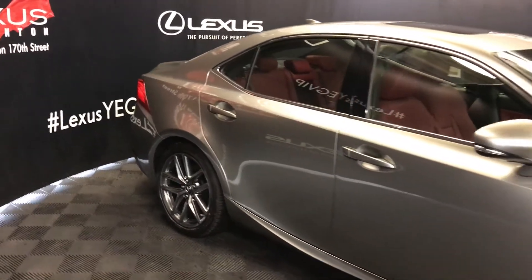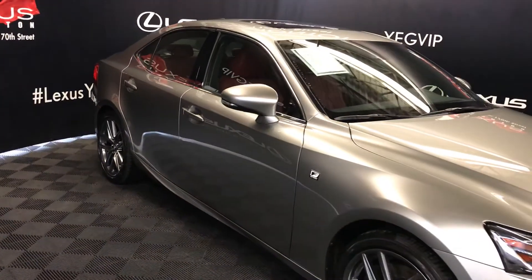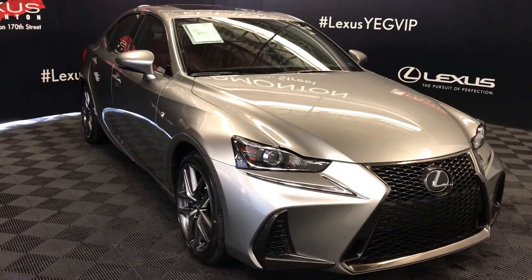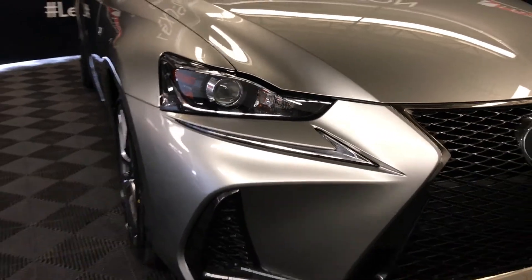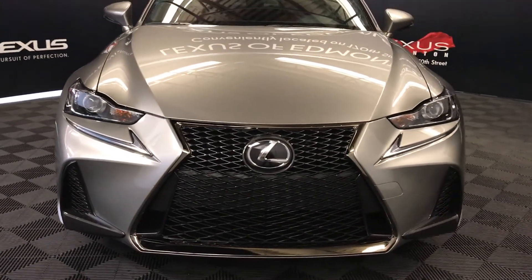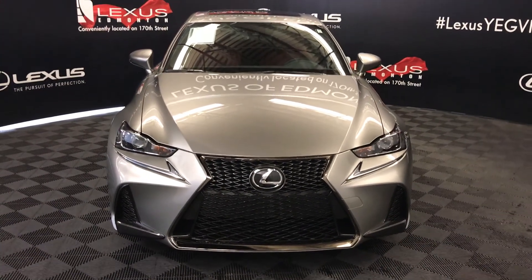Integrated turn signal lights on your side mirrors — auto dimming, and you can fold them shut. Puddle lamp lights underneath them. Rain sensing wipers. Automatic high beam feature. LED headlamps with daytime running strip lights. F-Sport grille. Engine block heater. And so much more. So come on down to Lexus of Edmonton and check out all the new 2017 ISs.